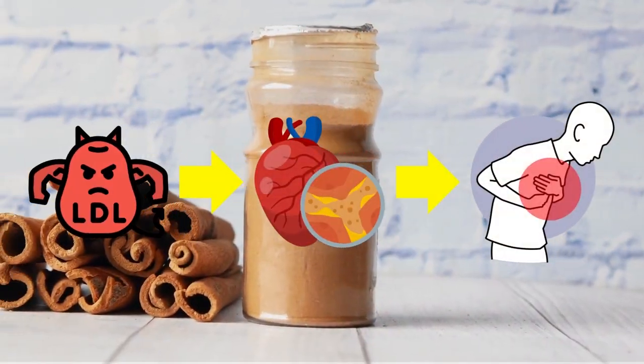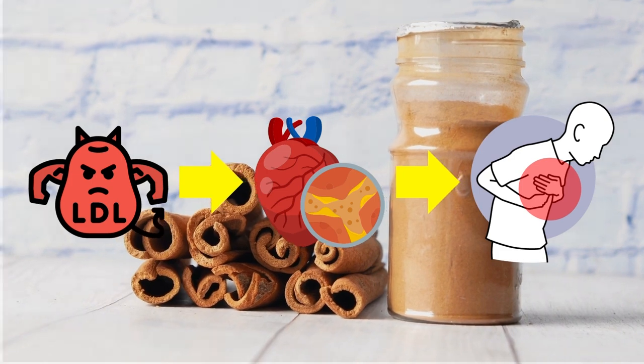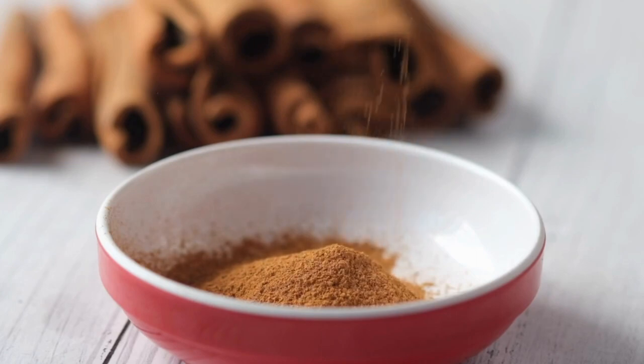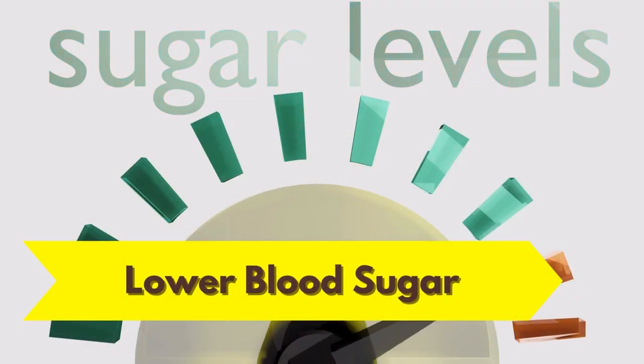Bad LDL cholesterol is connected to problems like heart disease, as are high cholesterol levels overall. Cinnamon appears to help lower LDL and overall cholesterol levels without significantly affecting good HDL cholesterol.